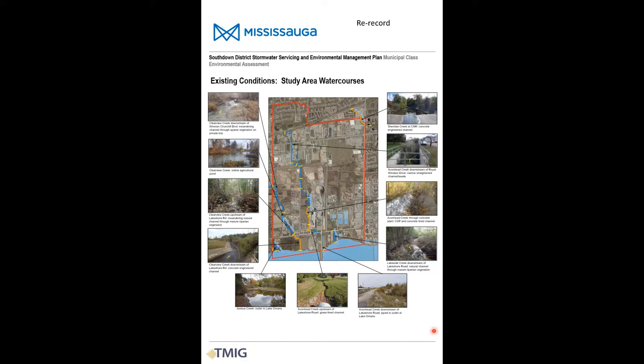North of Lakeshore Road, the former Lakeside Creek was removed and replaced by a system of storm sewers that flow under the Clarkson wastewater treatment plant.